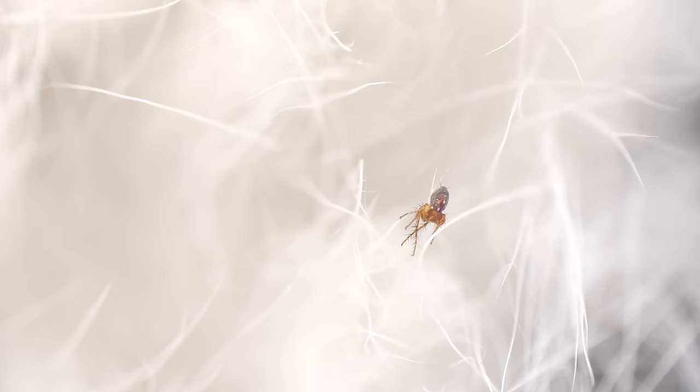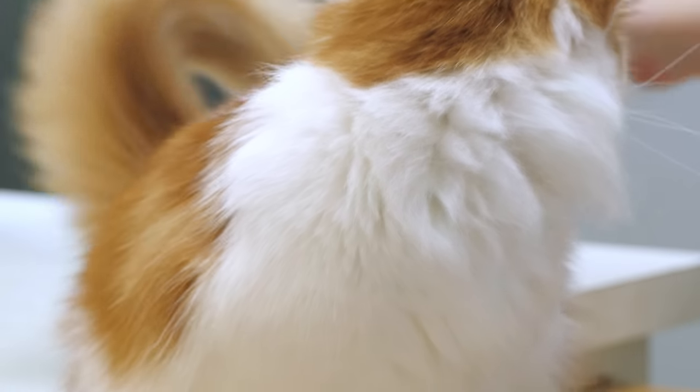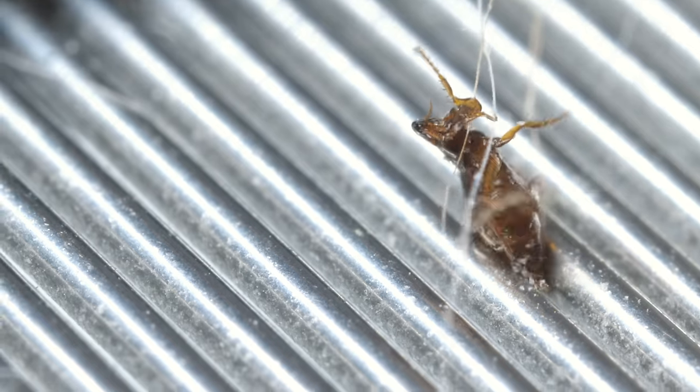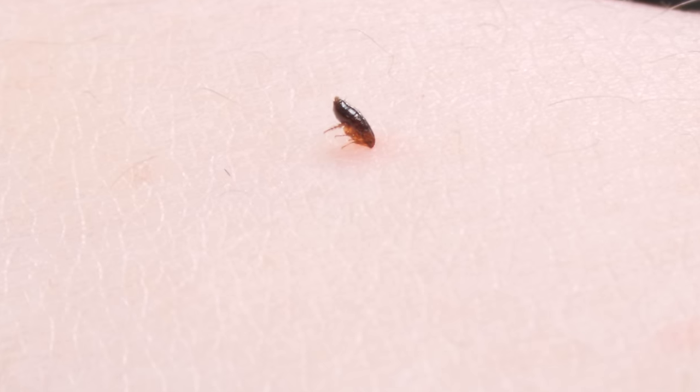Adult fleas only eat one thing: blood. This cat flea prefers cat blood, but in a pinch, it'll latch onto you too.